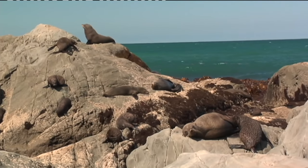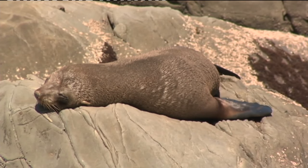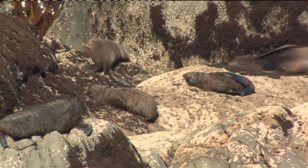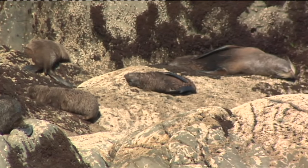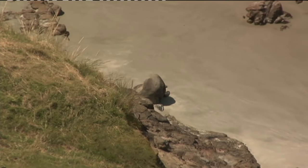An area like this here, where there's plenty of rocks and plenty of cover to get under — females will come here and breed, so it's a breeding colony. Other areas males prefer, and they just haul out. They come there, haul out, lie around for a couple of days, then go back to sea and feed again.